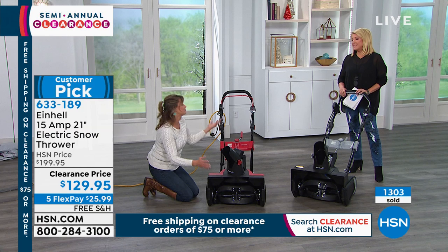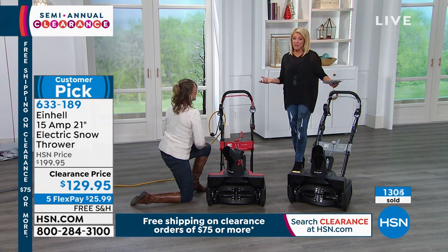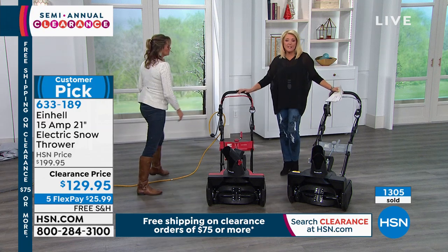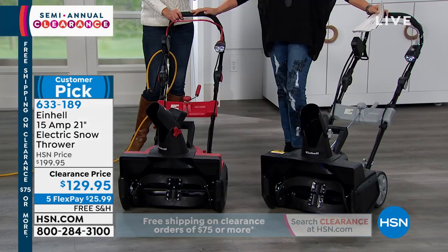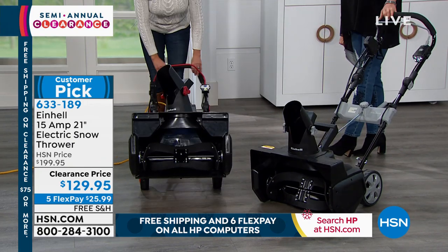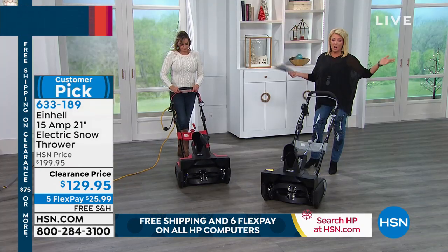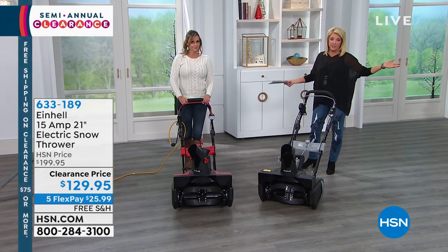You can take back control of your own life — you don't have to wait for somebody or pay somebody. How much are you paying a neighbor kid to shovel your walk? Why not do it yourself? In the red, we have fewer than 200 left. In the black, about 350 left. This is final quantities — when they're gone, they're gone.